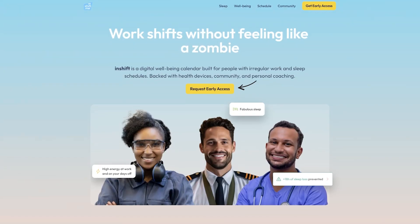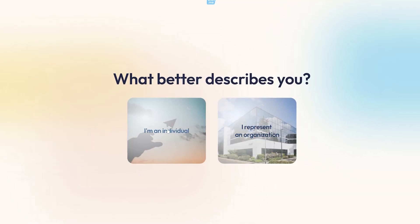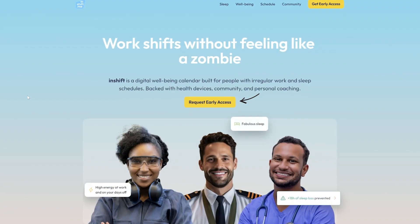When you target multiple buyers, how do you decide what audience to target on your homepage? Here's an interesting approach from InShift, a digital well-being calendar built for people with irregular work and sleep schedules. They sell their product to both employers and individuals for both shift work and normal work schedules. Some visitors to their website could fall into a few different demographic buckets. Their solution? Create a simple welcome page that allows visitors to self-select their persona and the experience they get based on how they answer two simple questions. They're then dropped into a homepage with messaging tailored specifically to them.